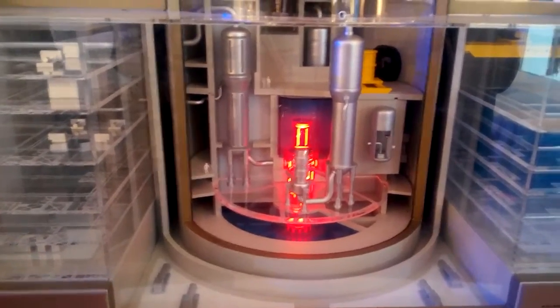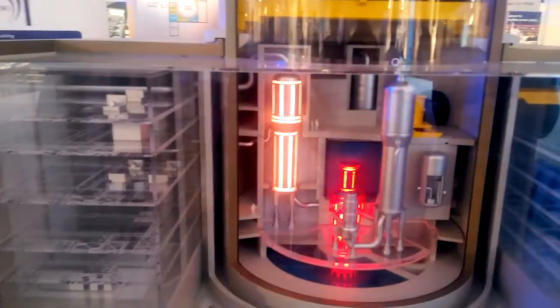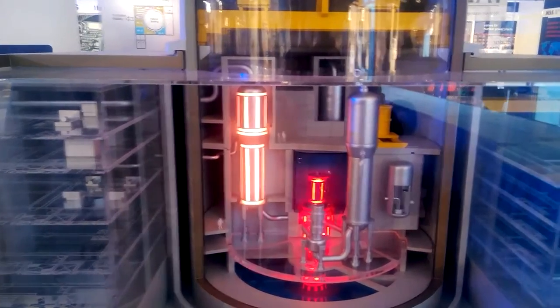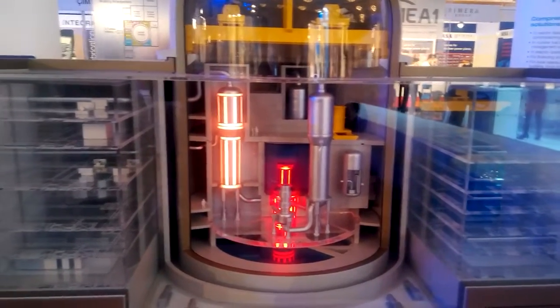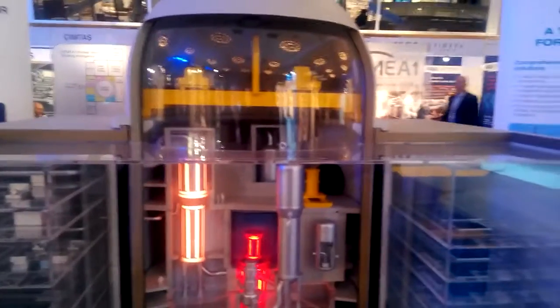Another important component of the steam supply system of the nuclear island of the Atmea-1 reactor is the steam generator. The Atmea-1 reactor features three steam generators with axial economizer, the design of which has been developed by Areva. These steam generators have been operated for many years in the latest 1,400 megawatt French nuclear plants, and this design is still being used in the Generation 3-plus EPR reactor. This efficient and extensively proven steam generator design contributes to Atmea-1's thermal efficiency being among the highest in the world.